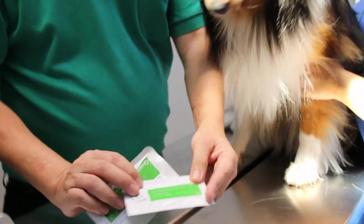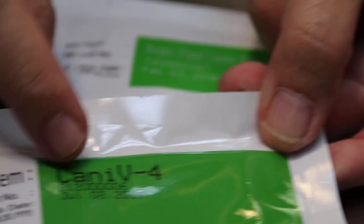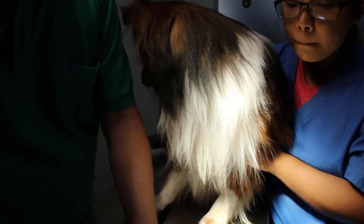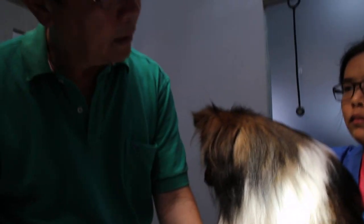Now I am moving to the tick fever tests. There are two tests. One is the Babesia antibodies test. The other is a rapid test kit for four diseases: Lyme disease, Anaplasma, Ehrlichia, and Heartworm. So it is quite good in the sense that it checks whether the dog has any of these diseases.